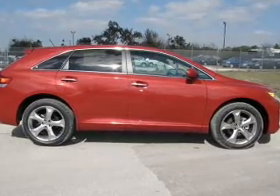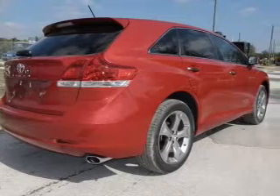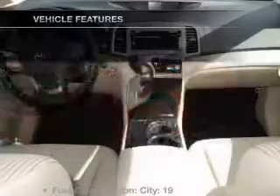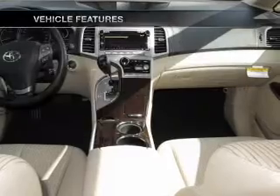Stand out from the crowd with premium wheels. Anti-lock brakes help you bring your vehicle to a safe stop. Enjoy the flexibility of multi-zone temperature controls — memory settings are just one of the extras. With these notable features, you won't want to miss out on the opportunity to own this amazing ride.